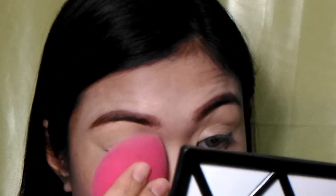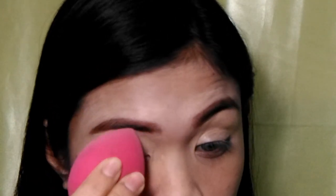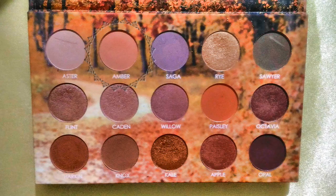Now I am priming my eyelids and pressing that in using a beauty sponge. This will be setting my eyes — I'm using the 3W Clinique setting powder. For our transition color, let's take the Detail Makeover eyeshadow palette and use the shade Amber. We'll be using this flat top eyeshadow brush for the transition color and apply the Amber shade all over the lid area — it is a peachy shade.